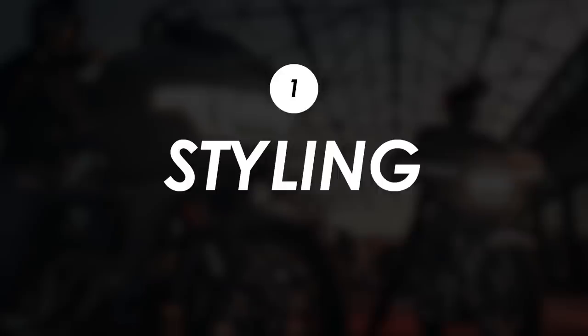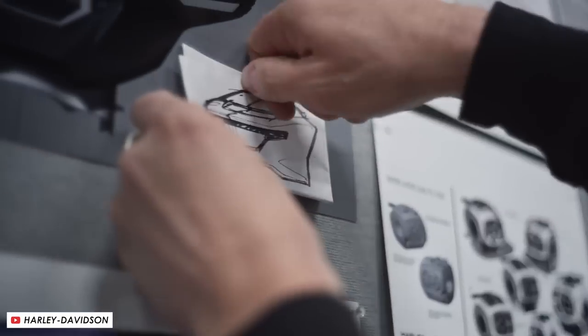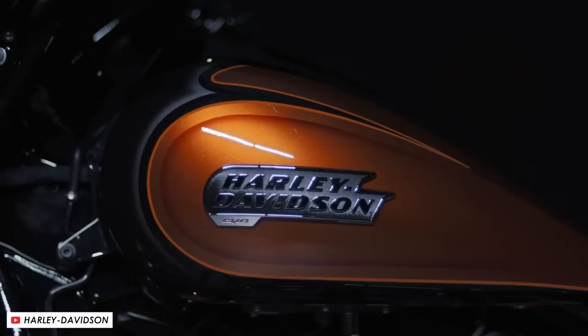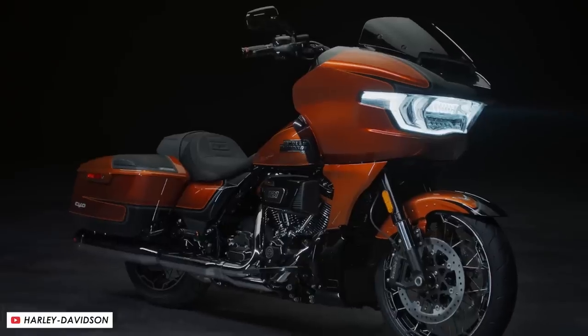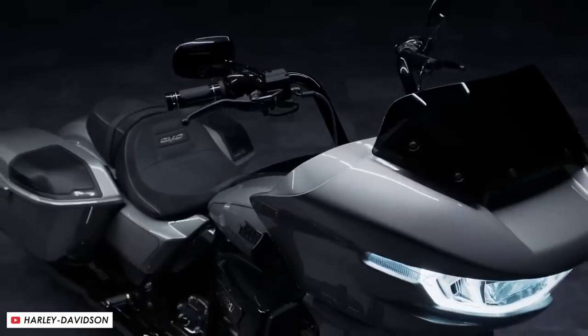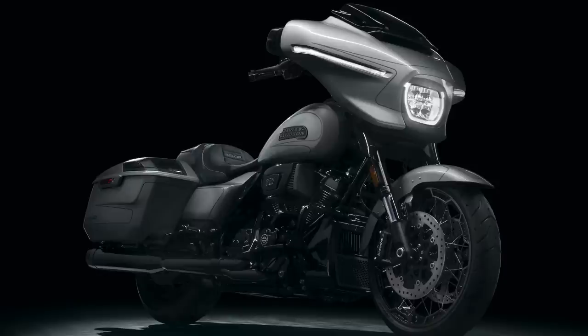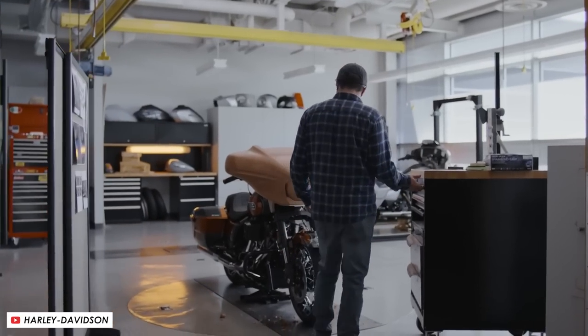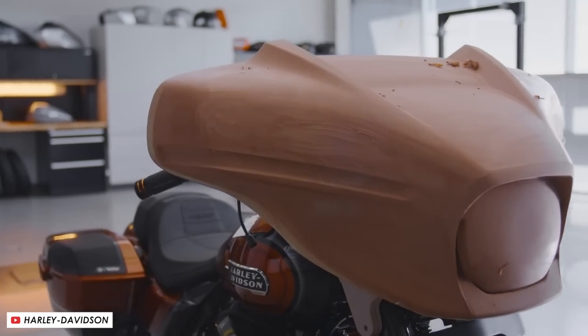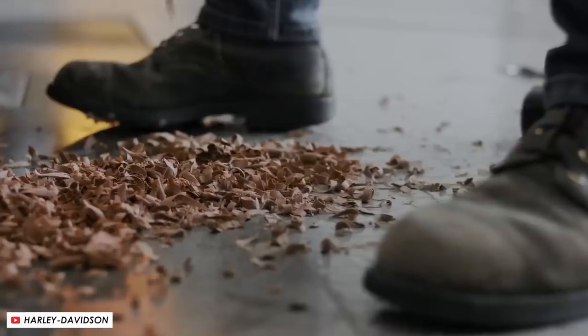First up, let's talk about the big change to the looks, and that's predominantly with the bodywork. Whilst the main chassis is taken from the standard Street Glide and Road Glide, things like the fairing, the side panels and the hard cases have all been updated quite significantly. The Street Glide still gets the signature Batwing fairing, but this time it's been jazzed up with a new LED headlight, long wide daytime running lights and some integrated turn signals too. While it does retain the same overall silhouette, this is definitely a much more modern take on that Batwing format.